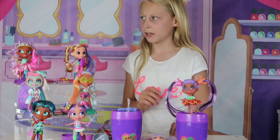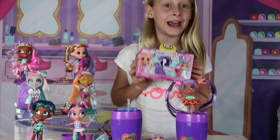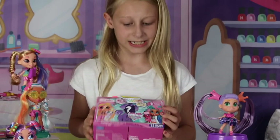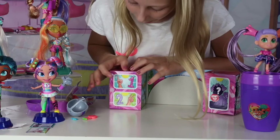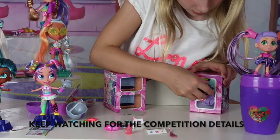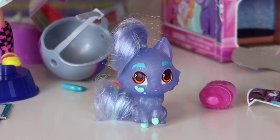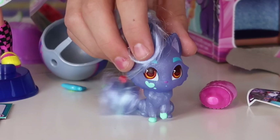Someone just left the new Series 2 Hairdorables Shimmer Pets on my doorstep — that is so cool! There are 25 to collect and they each come with eight surprises. Let's start from number one: a little bottle. Number two: a little nightcap and a milk bottle. Our pet is Picasso and she's a dog! Picasso has purple shimmery skin, blue paws, and some purple hair. She also has a cute little blue heart on her cheek.